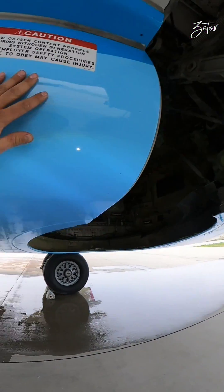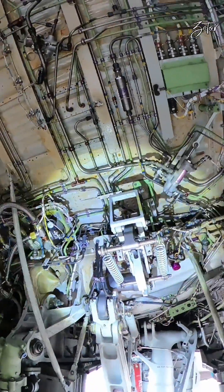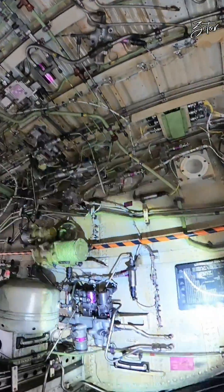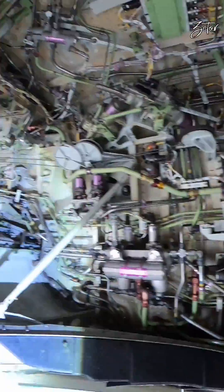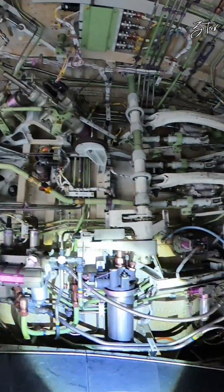To enter the landing gear wheel well we don't have to open any landing gear doors because the Boeing 737 does not have them. As mentioned, here in the wheel well you can find almost all hydraulic components and flight controls for the wing surfaces, but I would like to focus only on hydraulic components today.